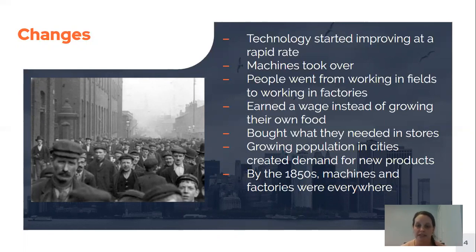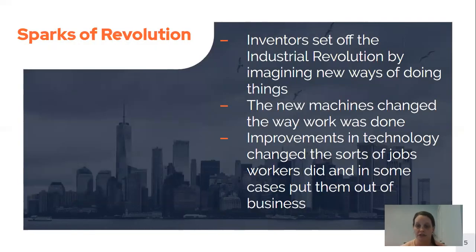By about the 1850s, machines and factories were everywhere — this happened very quickly, it was a very quick change for people. It was actually inventors that set off the Industrial Revolution. It was people coming up with new ways and faster ways of doing things that really started everything moving, and these new machines really changed the way that work was being done.